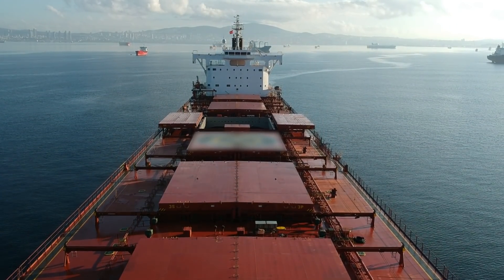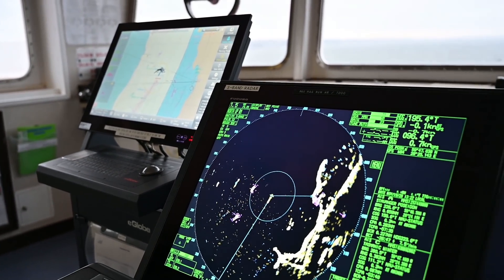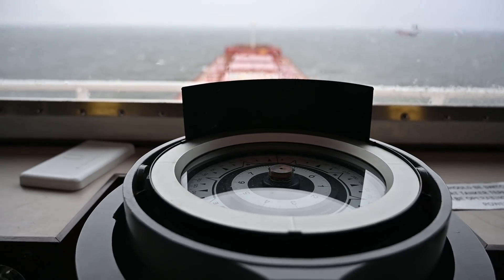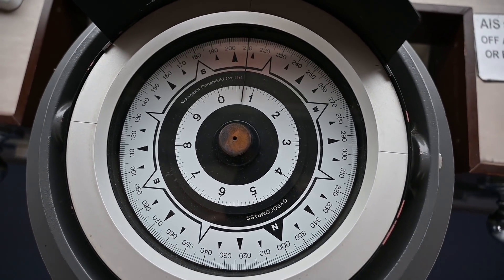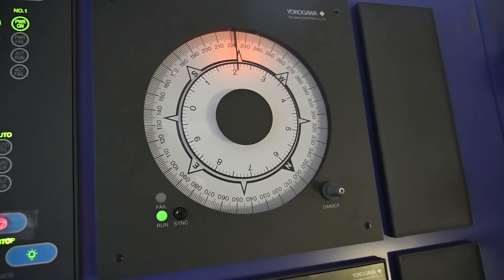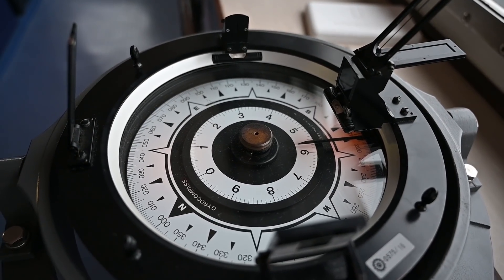Ships rely on various navigational instruments to determine their position and the direction that they are headed. One such instrument is the compass, which, described in the simplest way possible, is used to indicate direction. Modern ships are equipped with a gyro compass which accurately and almost instantly determines the ship's heading. Over the years, it has evolved into a very intricate piece of equipment.